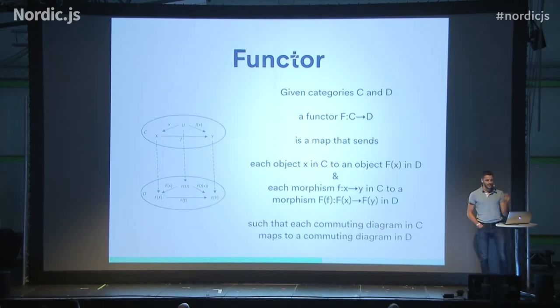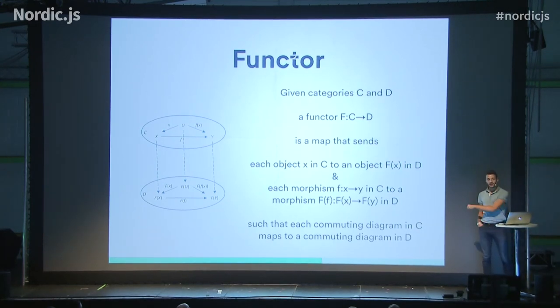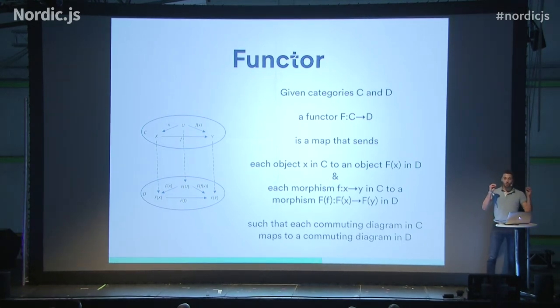To do that, we should take a step back and remember what we learned at university. What is a functor? It's basically a map — a function that maps objects and morphisms from one category to another category. There is one important law that needs to be satisfied: any commuting diagram in one category needs to be mapped to another commuting diagram in another category. Simply put, if you have a starting point and an end point in one category, through composition and reusability, you can end up with the same result in the other category.